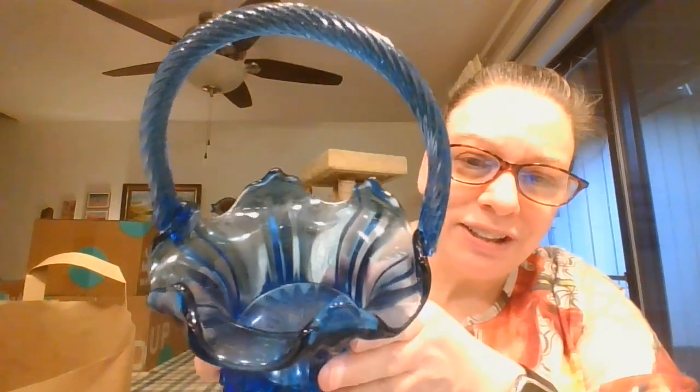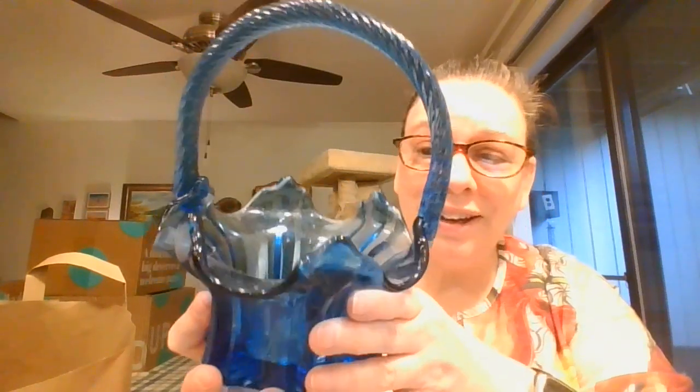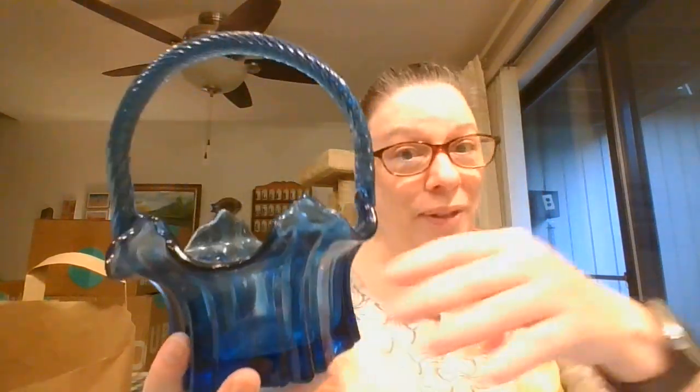Wow, look at the shape on that, and this is nice and thick — so very well made. I don't remember if I saw that it was a Fenton piece while I was at the store, or if I just saw a pretty blue glass basket and grabbed it. Sometimes your brain works that fast when you are at the Goodwill and there are a lot of other shoppers and you're trying to make sure you're getting all the goodies.